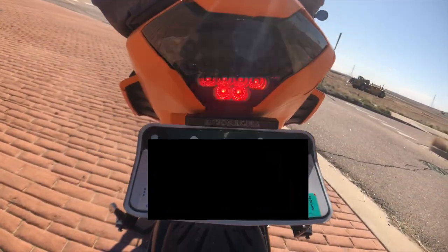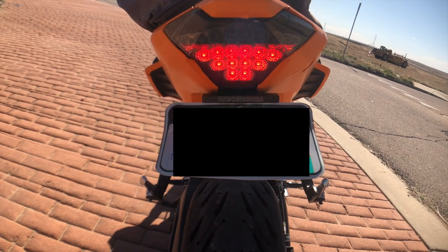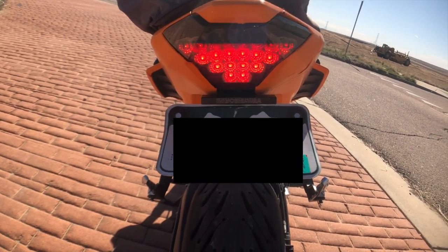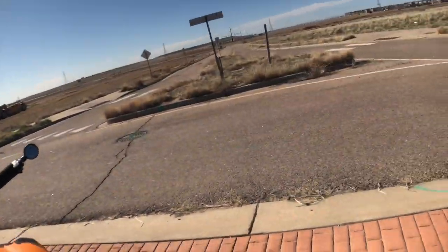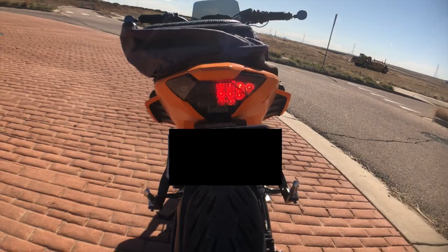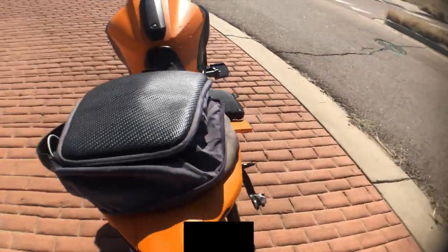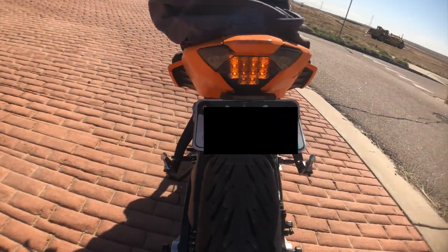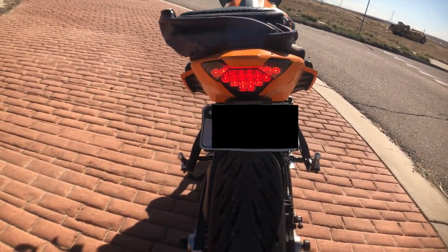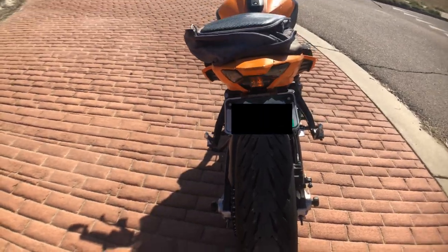Coming around back here, I have the Moto Dynamic integrated tail light. This one has a lot of neat features — you can change the flashing style. It also has sequential turn signals, so you get sequential from the left and the right. If you press the brake it'll pulse three times and stop. You can also change it so it does regular brake lights. I might do a video on that showing you the different functions.